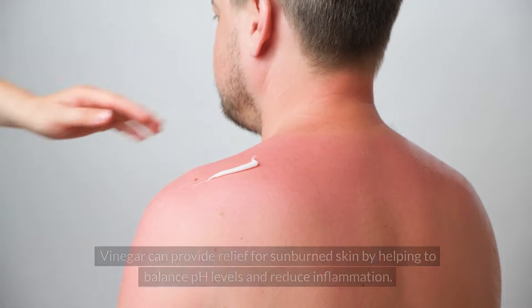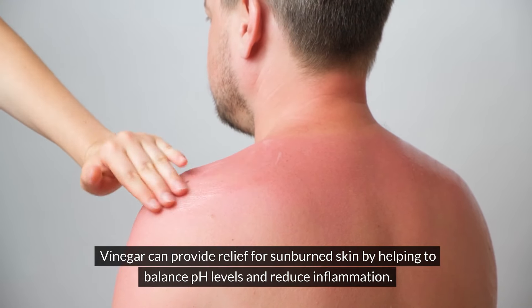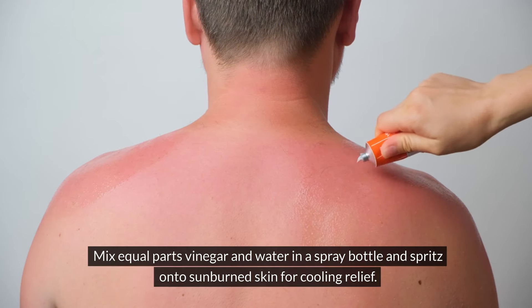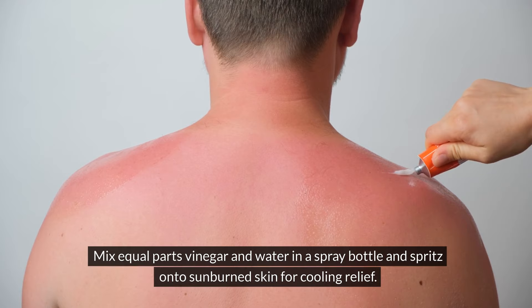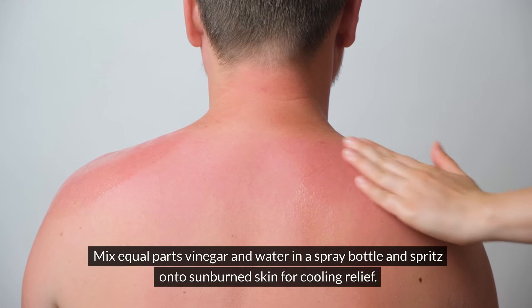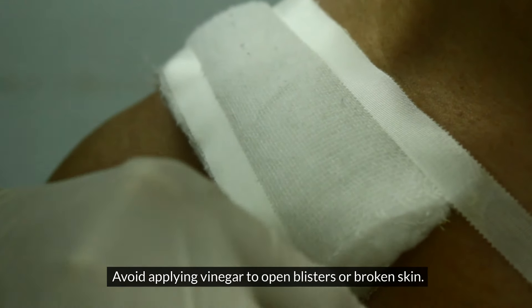Soothing sunburn. Vinegar can provide relief for sunburned skin by helping to balance pH levels and reduce inflammation. Mix equal parts vinegar and water in a spray bottle and spritz it onto the sunburned skin for cooling relief. Avoid applying vinegar to open blisters or any broken skin.